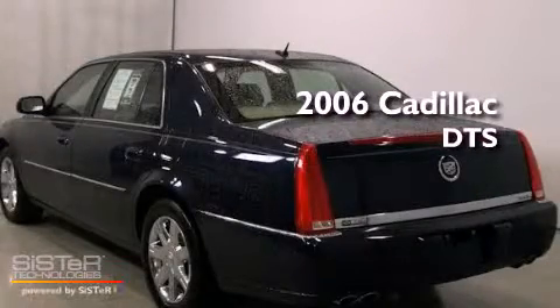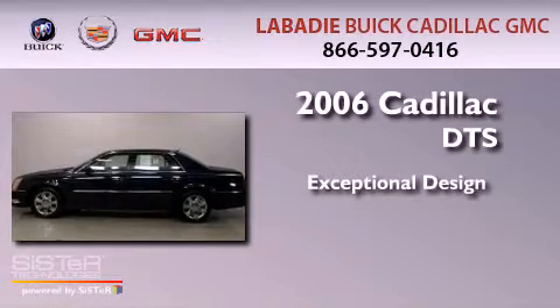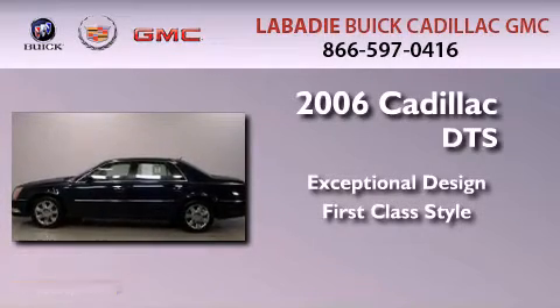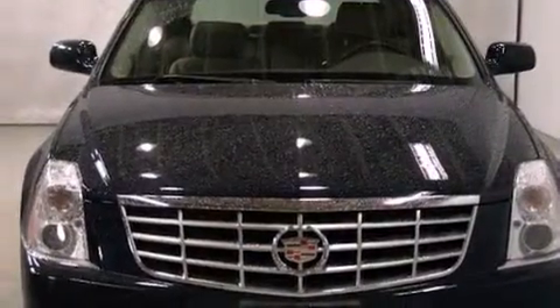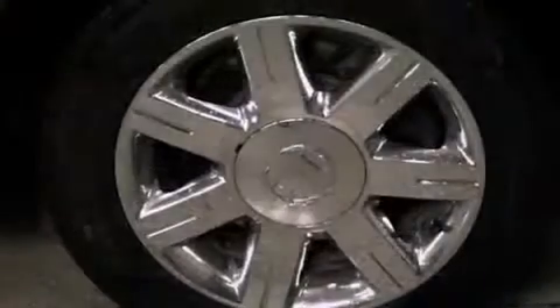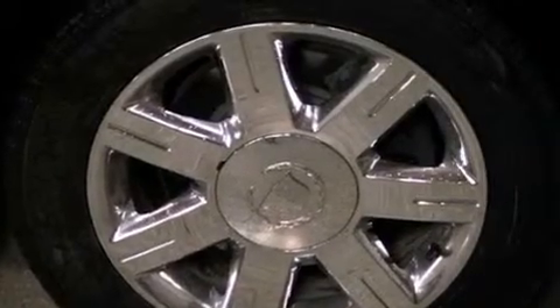This is a 2006 Cadillac DTS. Features include a low tire pressure indicator, high intensity headlights, cruise control, and a CD player.